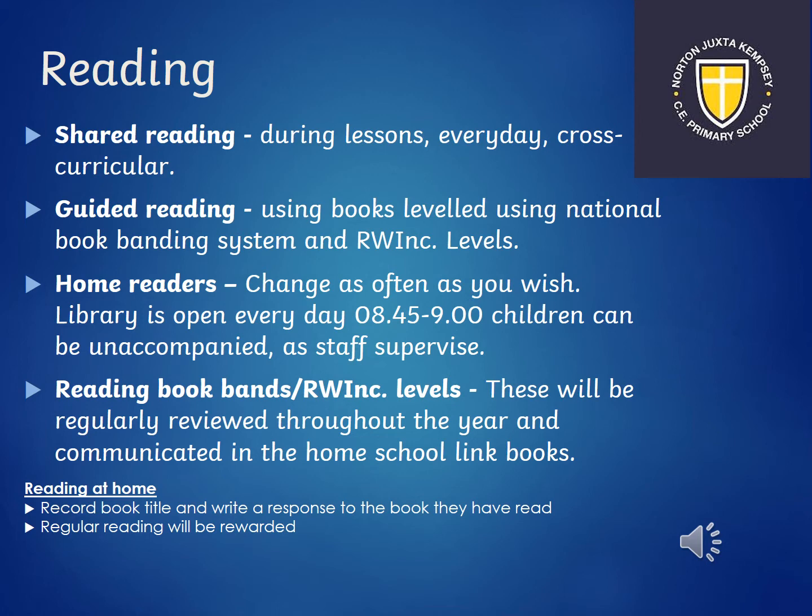Reading in year one is done in lots of different ways. We do shared reading during lessons every day and we also do reading through cross-curricular activities — reading atlases, looking in books to learn more about history, geography and science. We also do guided reading using books levelled using our national book banding system and our Read Write Inc levels. Hopefully by September the library will be open for you to come in at 8:45 to 9 o'clock where you can change your library book as often as you wish. There is also an opportunity to take home Read Write Inc books, levelled appropriately. We really encourage reading at home and would like everyone to record the book title and write a response in their home-school link books, and this will be rewarded.